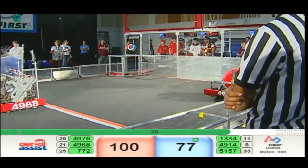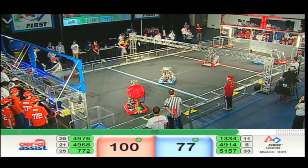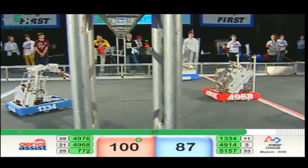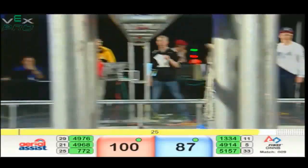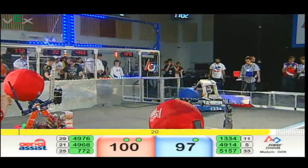49-76 now for Red, racing across the field. Coaxes that ball back, not able to fall, but 49-14 with a score for Blue. 30 seconds now in the match. Another Red cycle started — up and over for Blue, 10 points. 49-14 very efficient, up and over the truss.